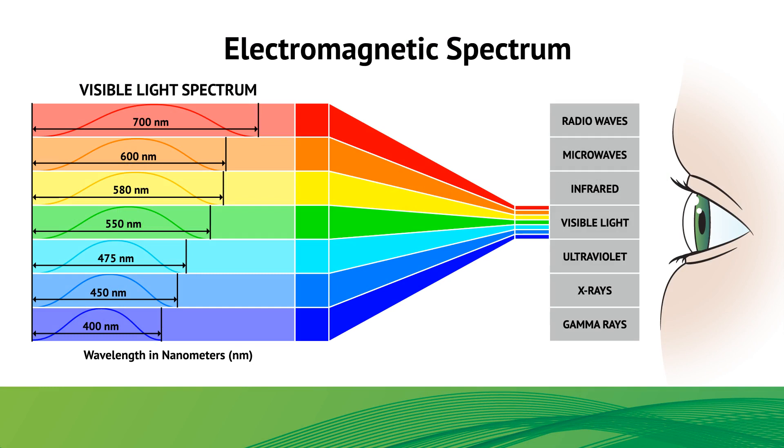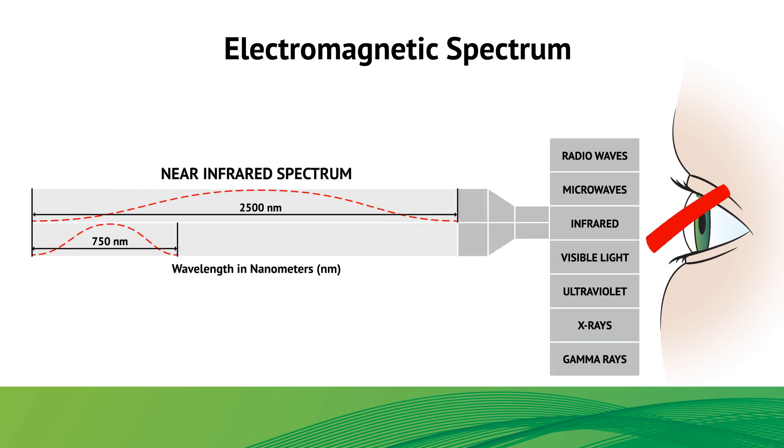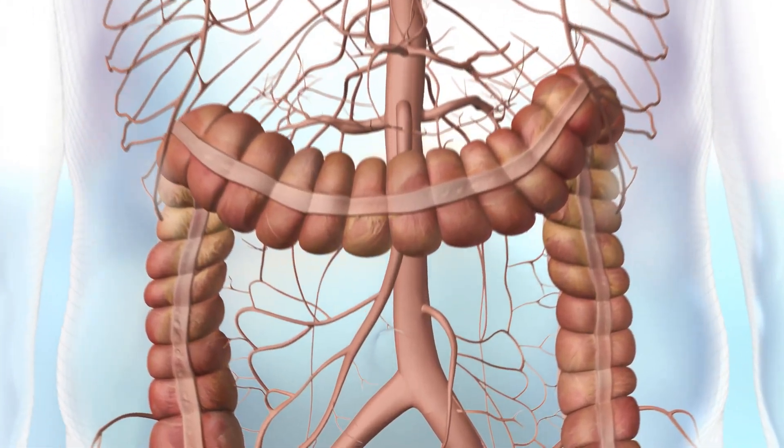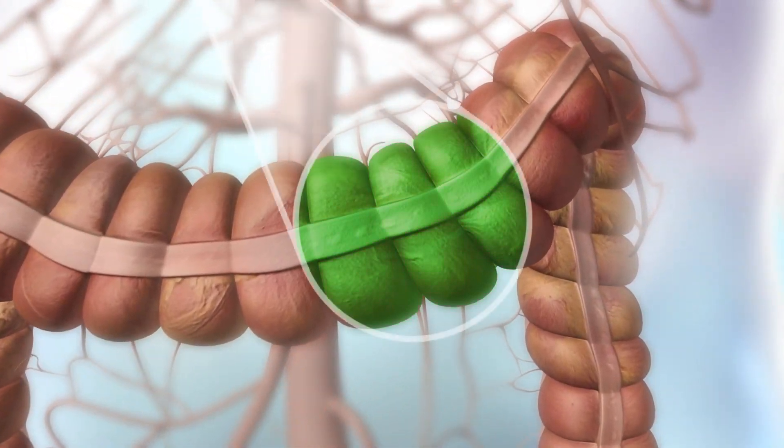Fluorescence-guided imaging utilizes a specific wavelength within the spectrum of light, known as near-infrared, that is invisible to the human eye. Certain materials, such as dyes, when illuminated by this near-infrared light, will glow or fluoresce.